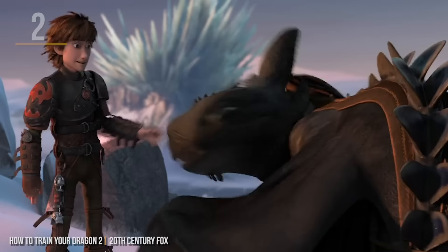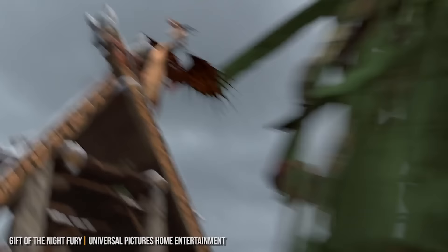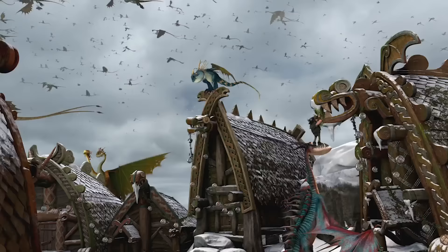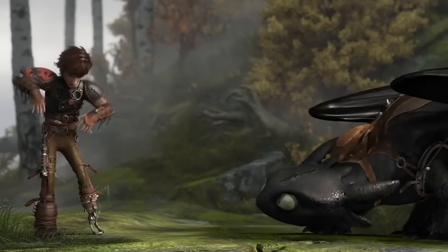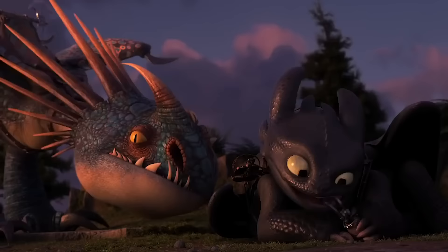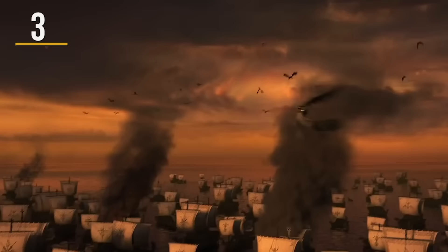Through all the dragon movies, we hear dragons making random noises and growls. While the subtitles don't provide any clues, the animators know exactly what's going on. To help develop these sounds and movements, early drafts of the Hidden World script feature actual dialogue to represent the dragon noises.